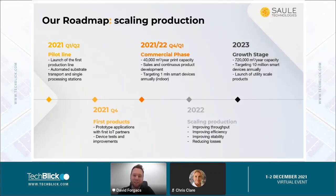Currently we are working with different partners to develop our products and implement them into different kinds of applications. In the future, we are looking to improve our throughput, efficiency, and stability, and reduce production losses. We are already working on upscaling further to what we call a full-capacity production line, targeting about 700,000 square meters per year. Right now we are focusing on IoT applications — the low-hanging fruit for Perovskite technology — but we are very much moving toward utility-scale applications as well, which I believe will be feasible in the coming years.